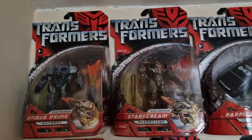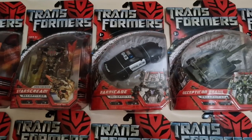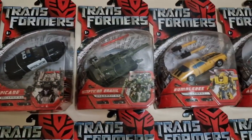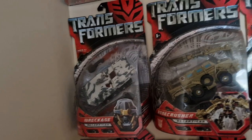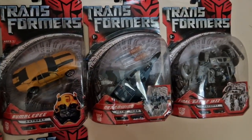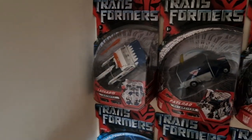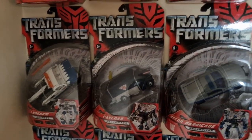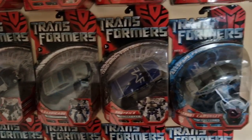Starting at the top left corner: Wave one was the movie preview wave with Protoform Optimus and Starscream. Wave two is Barricade, Brawl, Bumblebee, Jazz, and Scorponok. Wave three was Wreckage, Bonecrusher, and Swindle. Wave four was RC Bumblebee and Dreadwing. Wave five was Final Battle Jazz, Long Arm, and Tailor — though we have the Japanese exclusive version of that wave.